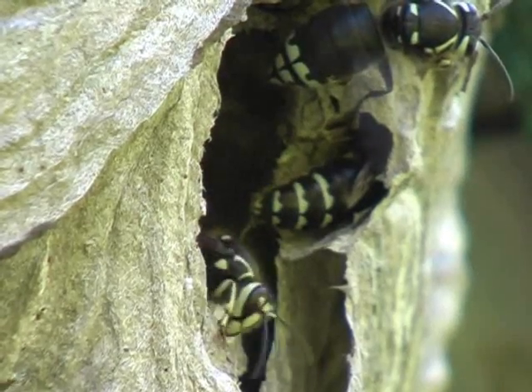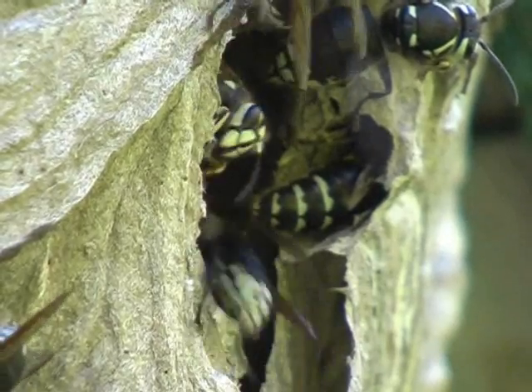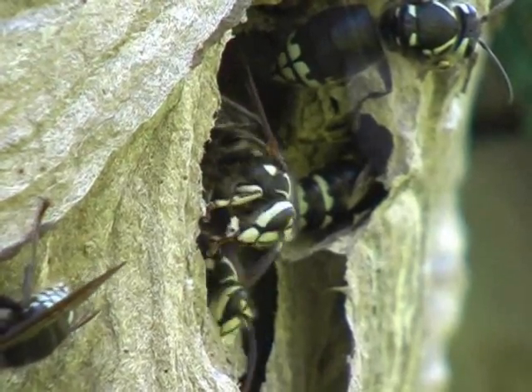Moving closer, we can see one of the wasps fanning. She is using her wings to ventilate the colony. You can hear the hum from her wings.